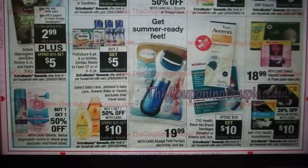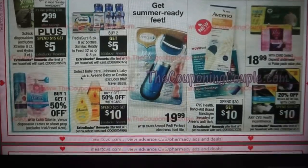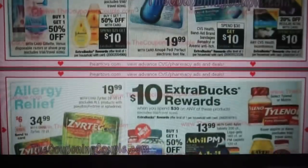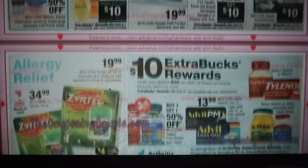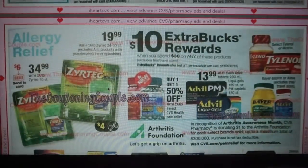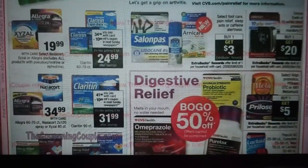Schick disposables are $5.99 — we're getting $3 coupons, making them $2.99. If you spend $15, you get a $5 ExtraBuck. We have Johnson's and Aveeno buy one get one 50%, spend $25 get $10 — that's a good deal, though I think we only currently have those $1 coupons. Spend $30, get $10 on some pain relief — we have Tylenol and lots of different pain relief items. We have our allergy relief too.